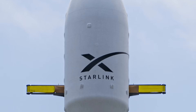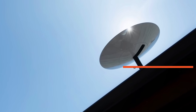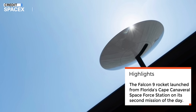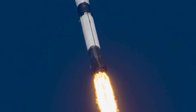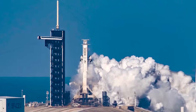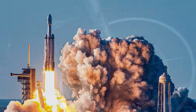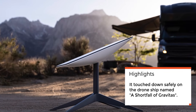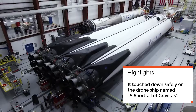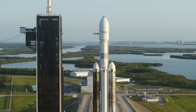SpaceX continues to expand its Starlink internet constellation with another successful launch of 23 Starlink satellites. The Falcon 9 rocket took off from Florida's Cape Canaveral Space Force Station on the company's second mission of the day. The launch occurred on the evening of October 21, with liftoff at 10:17 PM EST. The Falcon 9's first stage, which was on its fourth flight, made an impressive vertical landing about 8.5 minutes after launch, touching down safely on the drone ship named A Shortfall of Gravitas in the Atlantic Ocean. Approximately 65.5 minutes after launch, the 23 Starlink satellites were scheduled to deploy from the Falcon 9's upper stage.